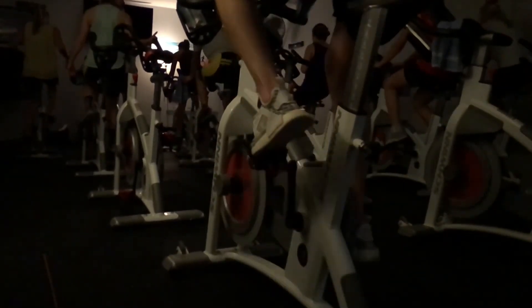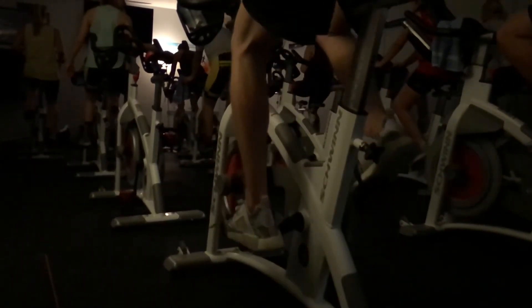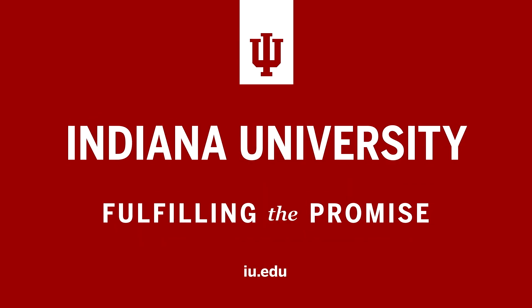The cost of the class is $5 and is on Tuesdays and Thursdays until March 1st. For IU Sports Media, I'm Morgan Gard.